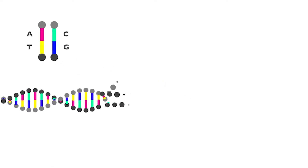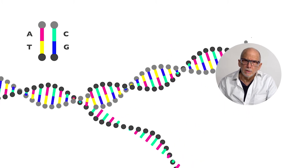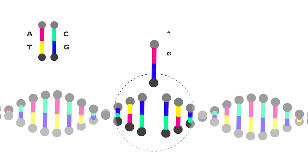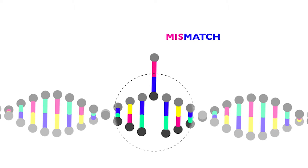DNA is made up of four chemicals, abbreviated A, C, T, and G, which are arranged in two chains. Our cells are able to synthesize copies of these two chains every time they divide, but sometimes there are errors made during this copying process, leading to mismatches between the two chains.